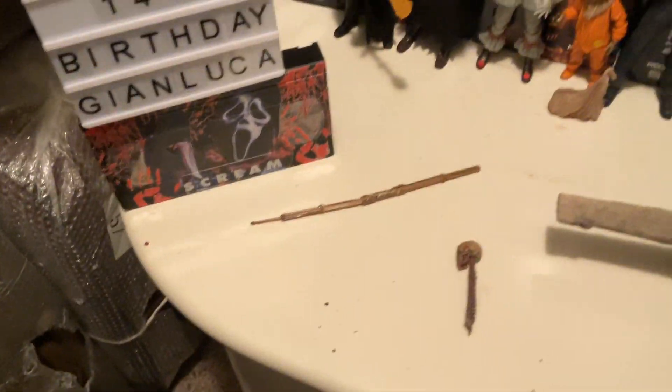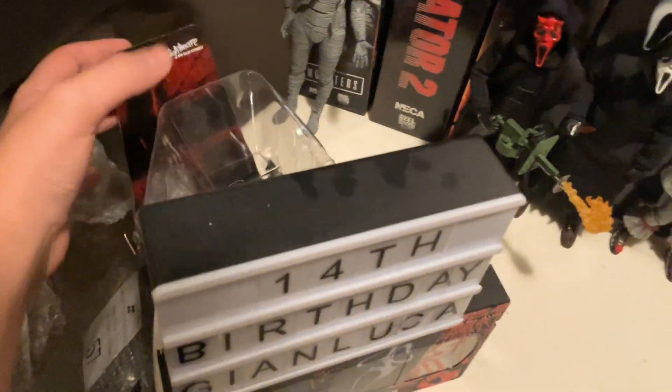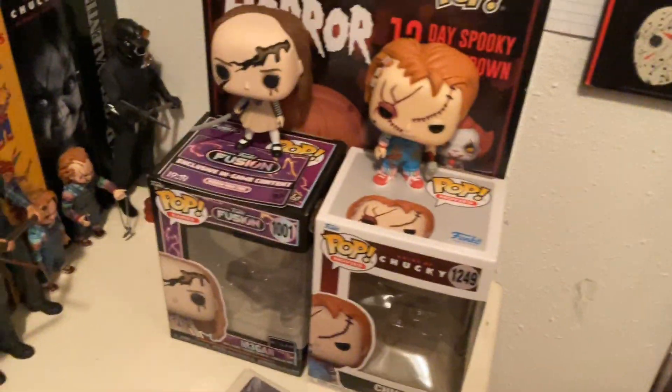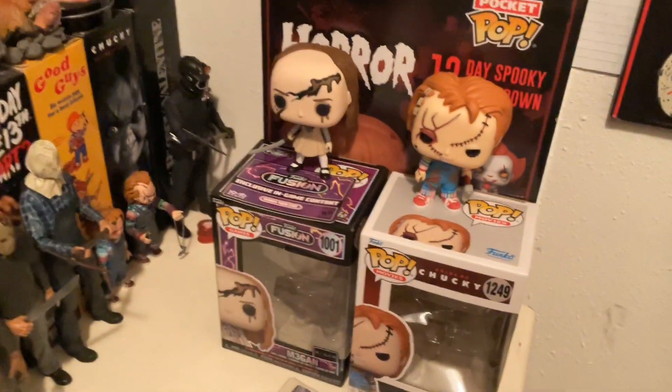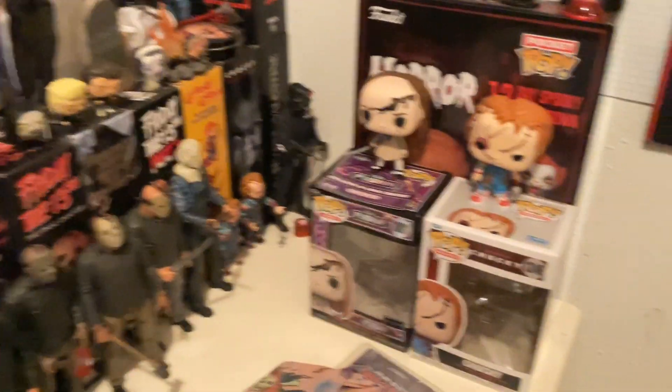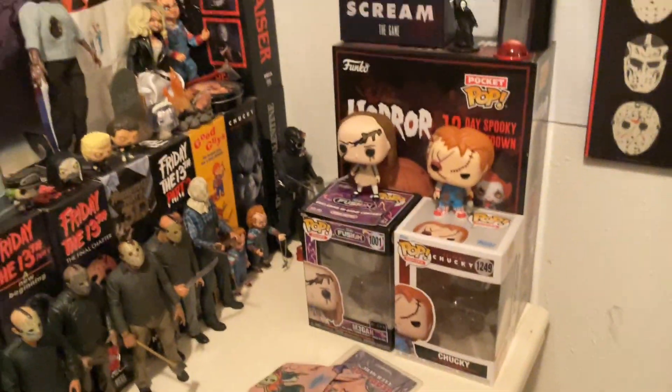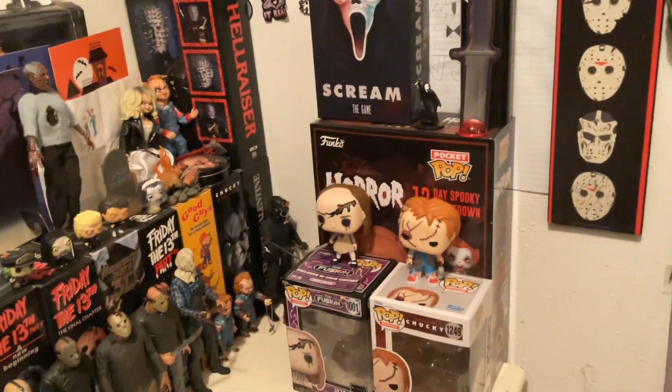Let's go put this with the collection. I moved them here — so yeah, I put these here to go with the Funko Horror Advent Calendar. I like that, looks pretty nice. And right there's my Bride of Chucky. Thanks for watching, peace out guys.